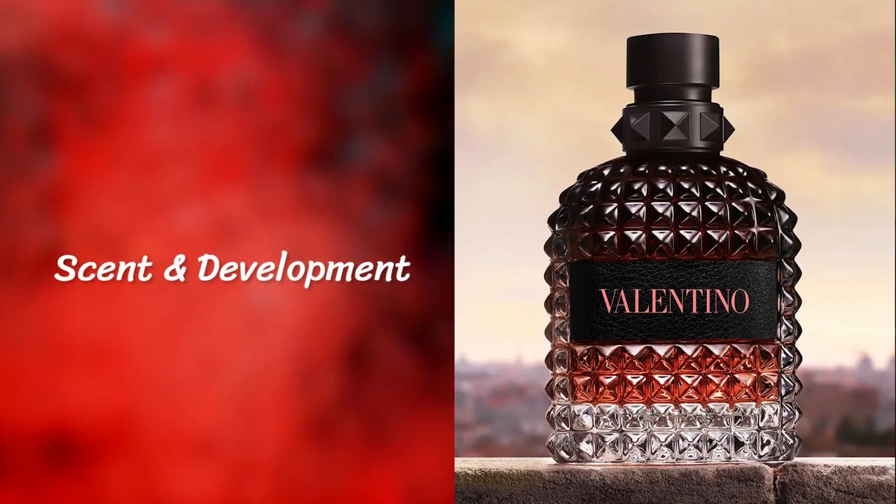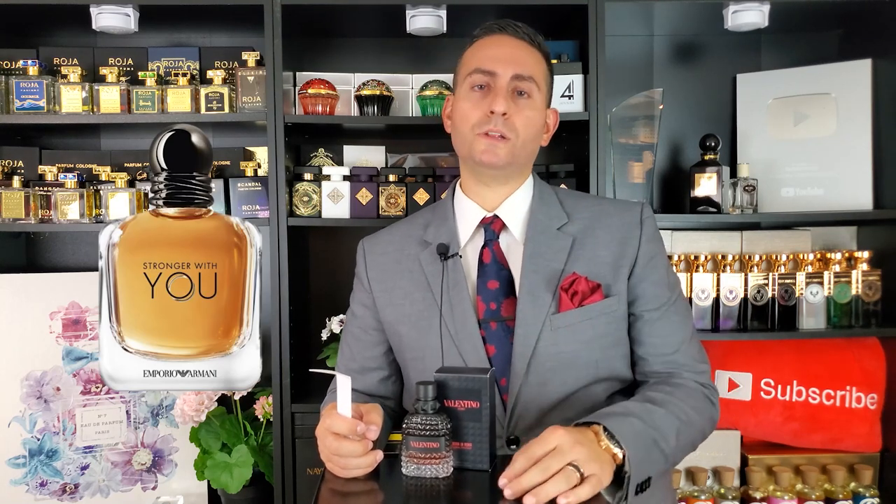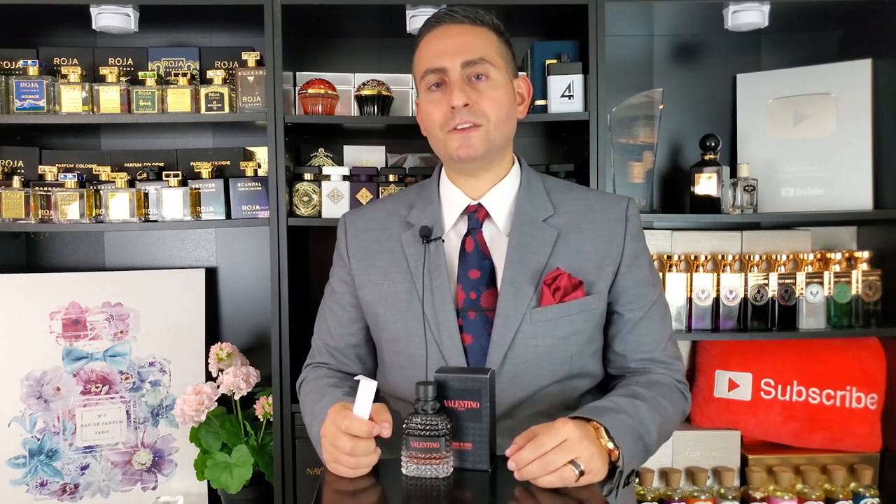Right in the opening, the first thing I thought was: this is definitely a flanker of Born in Roma — it has a lot of similar ingredients. My main criticism of some previous editions is they reminded me too much of Stronger With You by Emporio Armani. I get it — it's a successful DNA that smells really good — but do we need all these designer fragrances utilizing that same DNA? You can't blame the industry; they see what works, what sells, and what resonates with consumers.